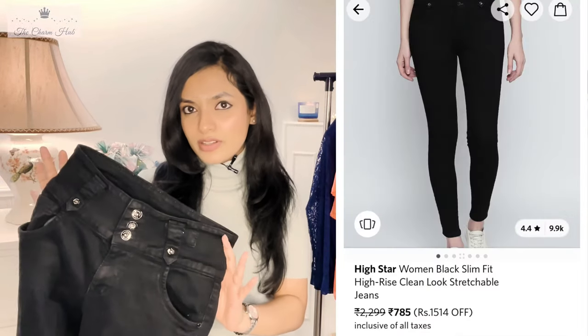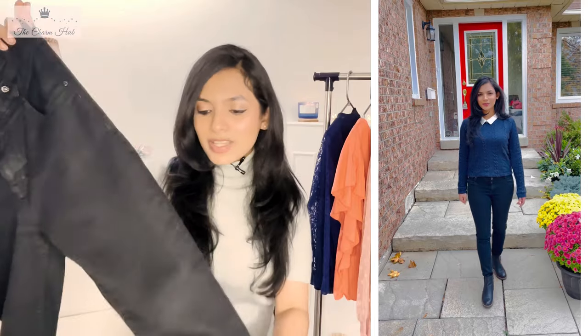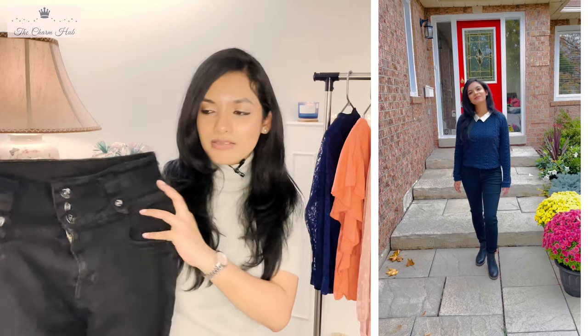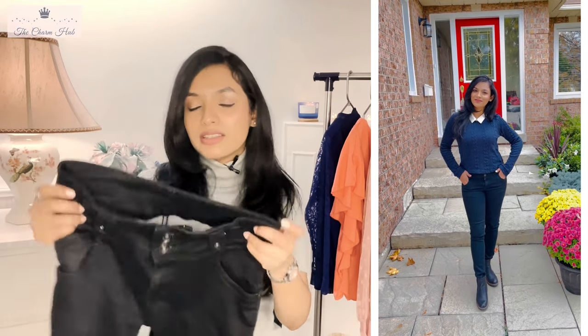The next item is a slim fit solid black high-rise jeans from High Star. The denim is also light, comfortable, and stretchable — very much a true high rise. It says the length is cropped but for me it was full length, unlike the People jeans which actually were cropped. It has five pockets. The color is solid black with no fade. What I really loved is the detailing — three cute buttons at the waist instead of just one.